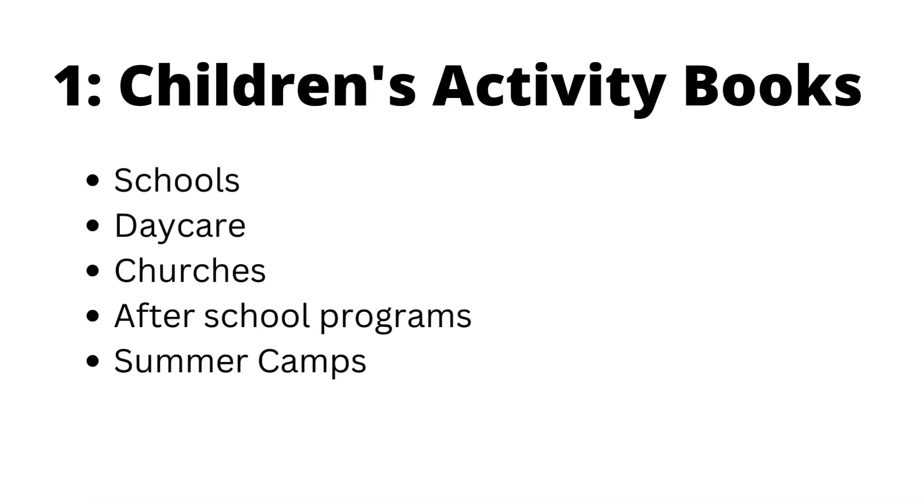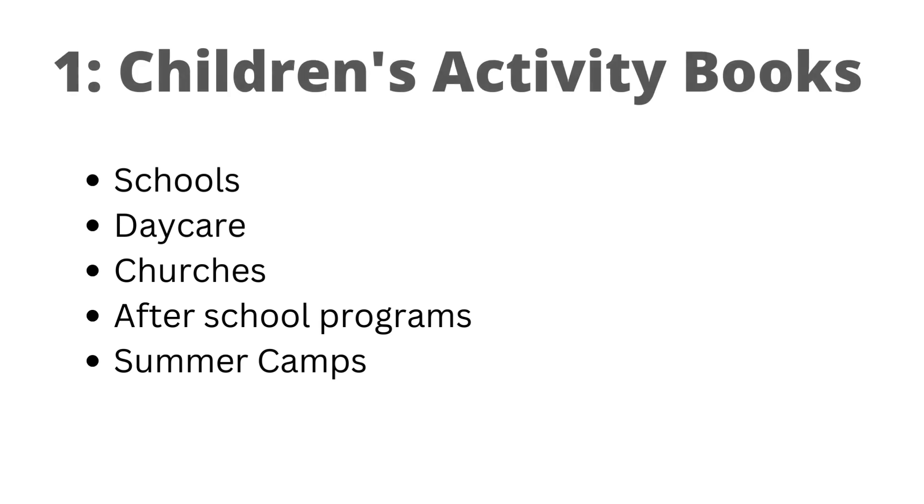The first type of product you can sell outside of Amazon is children's activity books. If you're somebody who creates storybooks, drawing books, coloring books, activity books, or games for kids, you can get your author copies and take them to schools, daycare, churches, after school programs for kids, and even summer camp. You can also add them to children's libraries across your neighborhood. Those are places where you can actually sell your products that you create on Amazon — schools, daycare, churches, after school programs, book sales, book fairs, exhibition centers.